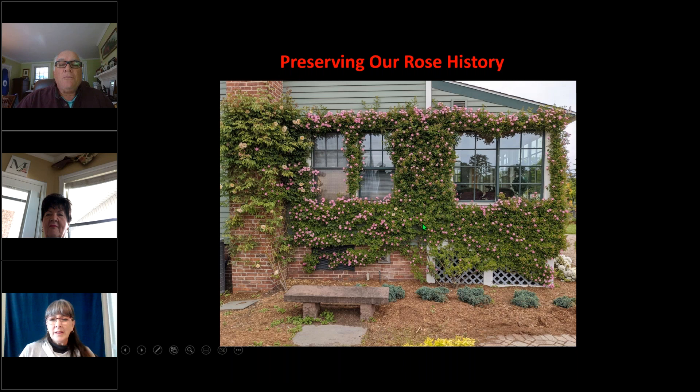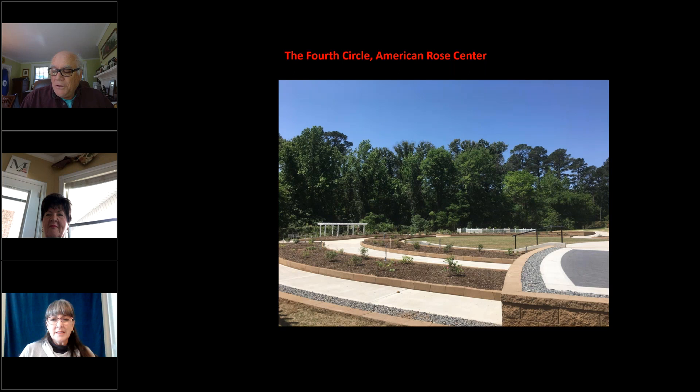I'll now introduce you to Connie Hilker, who is also on the board of the Heritage Rose Foundation. Connie has recently published a book called Heritage Roses: A Collection of Essays and Lessons. I'm going to pass the torch over to Connie, and you'll hear from me after Connie is finished.